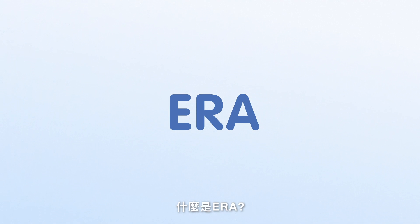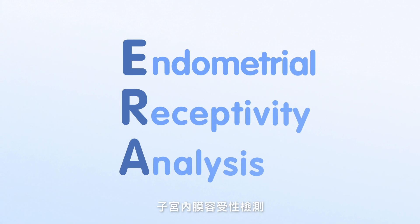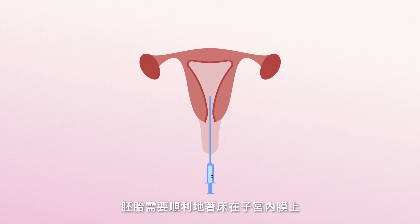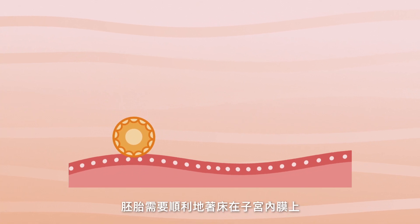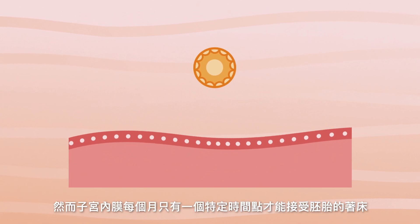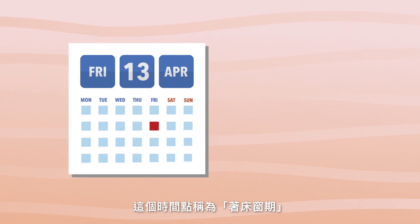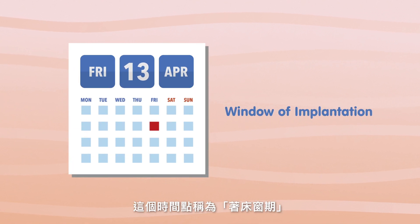What is ERA? Endometrial Receptivity Analysis. To have a successful pregnancy, the embryo must implant in the endometrium. The embryo can implant in a specific period of time in a woman's cycle. This is called the window of implantation.